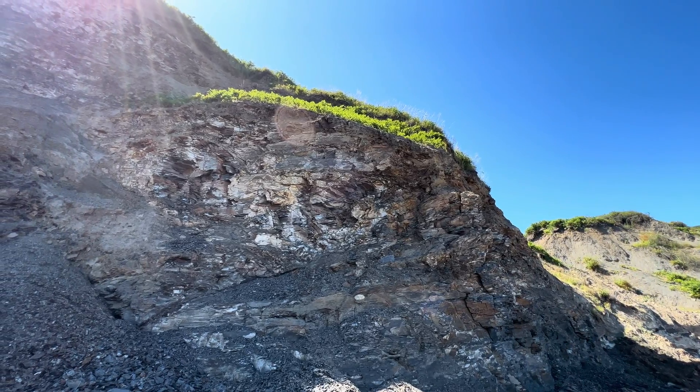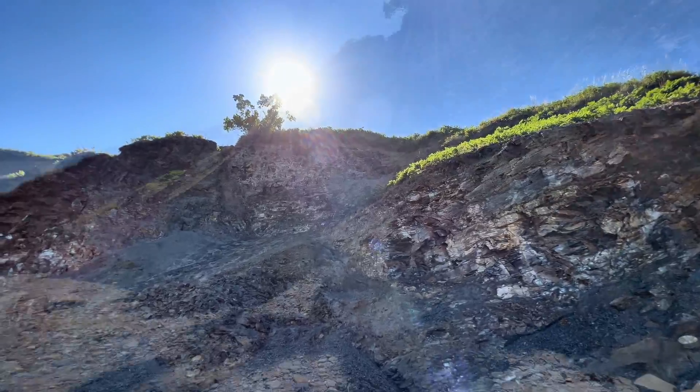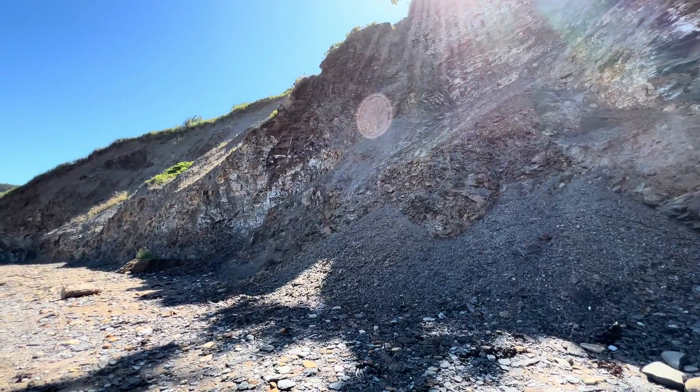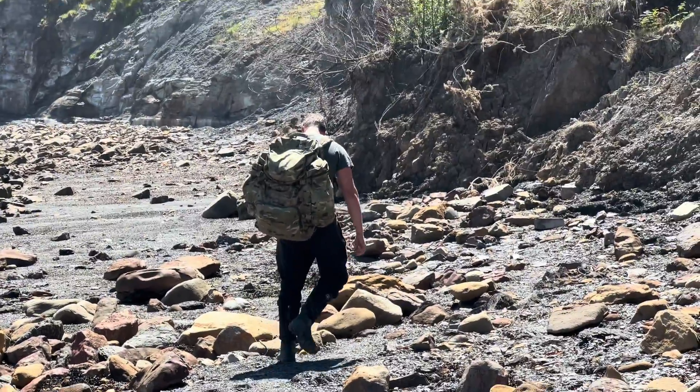Me and Shay have come out fossil hunting on a calm sunny day. We've come down to this beach where we often find some really exciting ammonite fossils. Shay's going to introduce the video now. Me and my brother decided to come out to the beach today. We aren't expecting too much — we haven't had many rough seas, it's pretty flat. We've got some nice weather though, so that's a bonus.